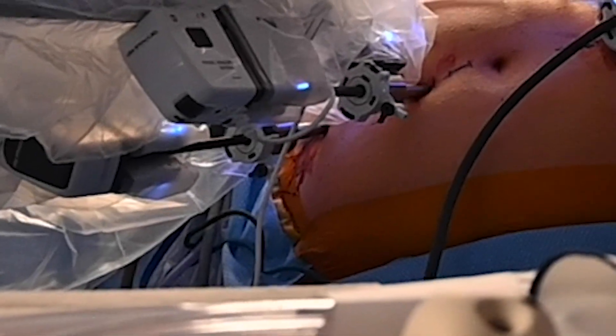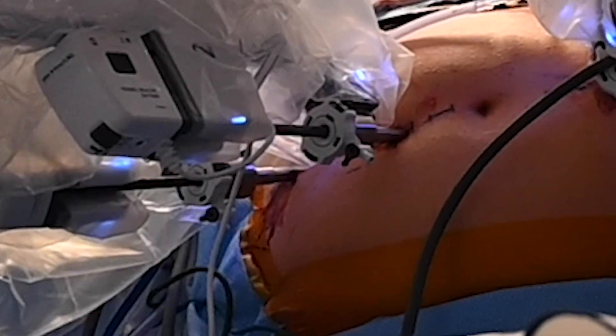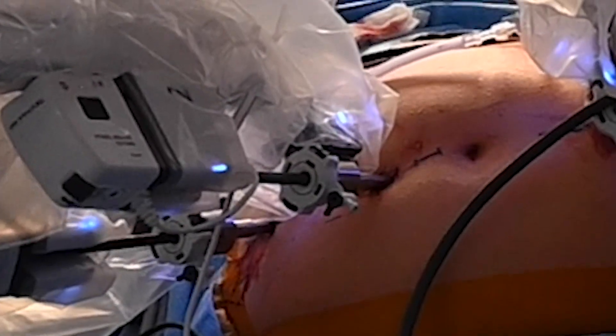What we do with minimally invasive surgery is, instead of making a big incision like we did with traditional open surgery, we use very small ports — just a few millimeters in size — and we place instruments through those ports.